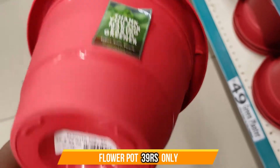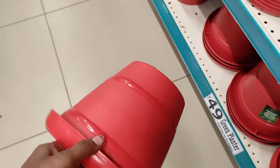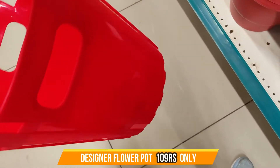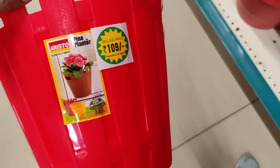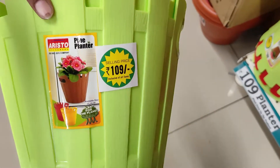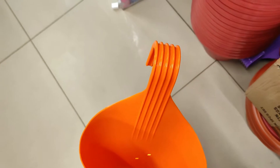And here we have flower pots. We have different colors and shapes in the flower pots. The price starts from 30 rupees.